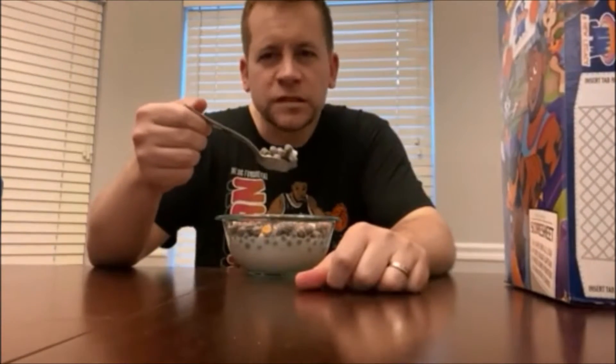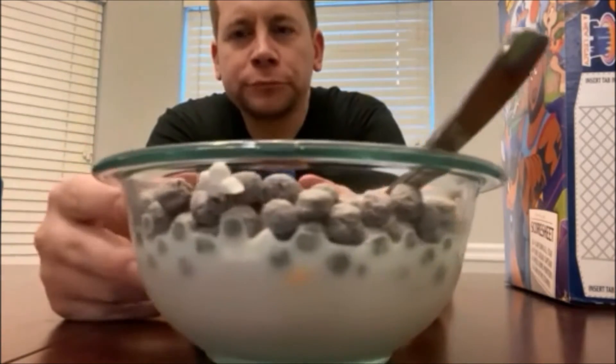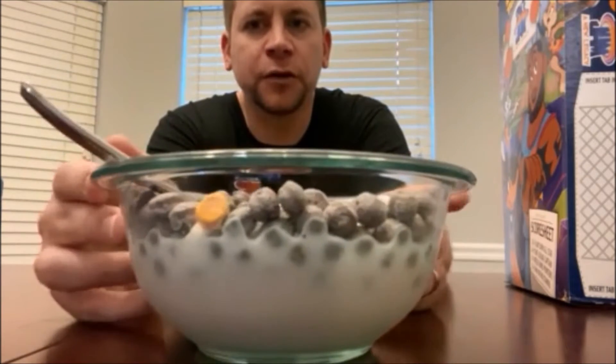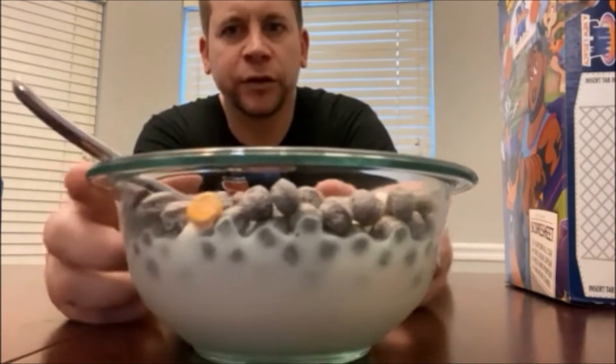Got plenty of marshmallows here. All right, let's take the first bite. You can see the berry cereal — there's a bunny marshmallow, there's a basketball marshmallow. It looks more like a little orange vitamin or an orange hockey puck. This cereal is really good.